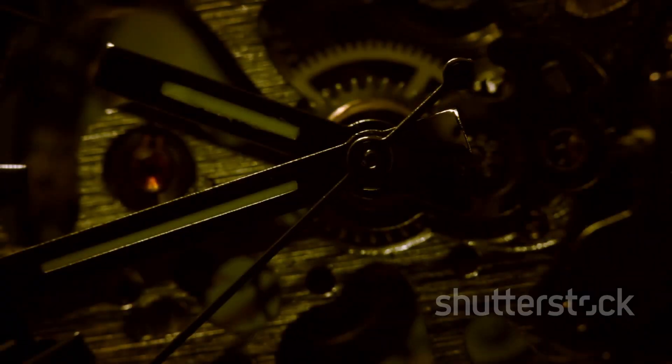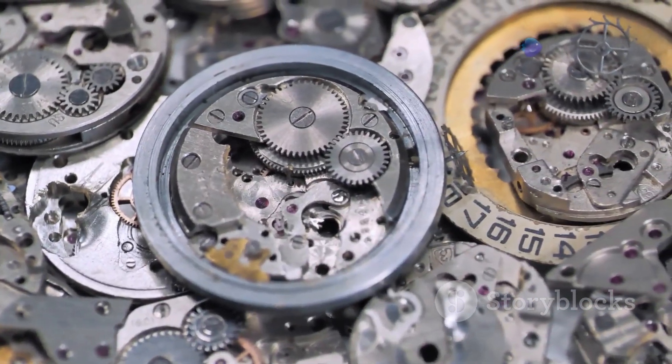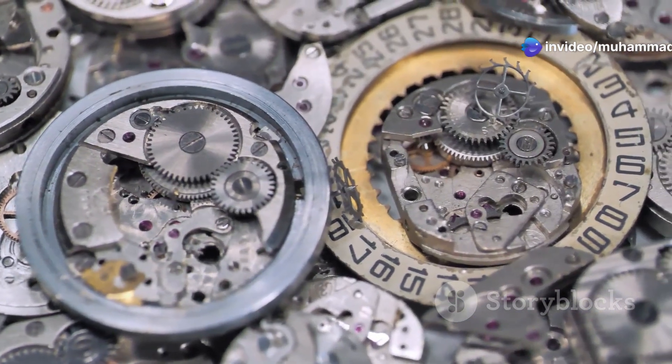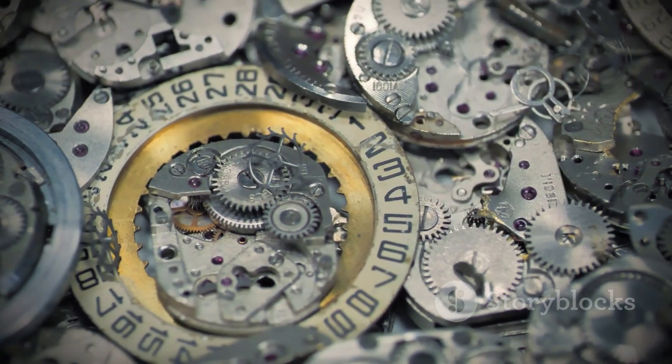Carefully, we lift the dial, revealing the delicate hands beneath — poised as if ready to mark the passage of time once more. These hands, once driven by the watch's intricate mechanism, pointed the way through countless days and nights, guiding their wearer. With the dial and hands removed, the watch's heart is laid bare, exposing the complexity that lies beneath its simple exterior.